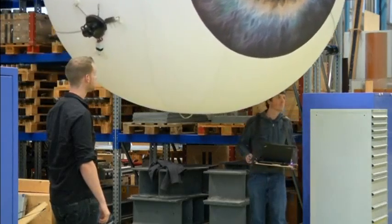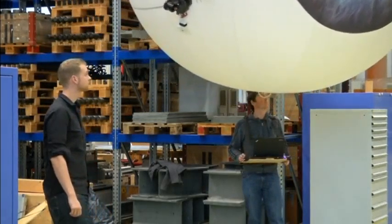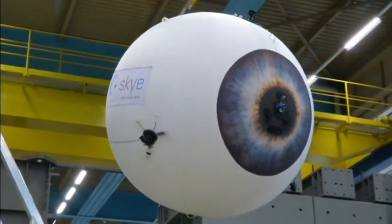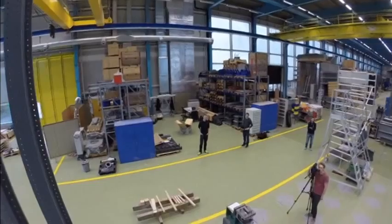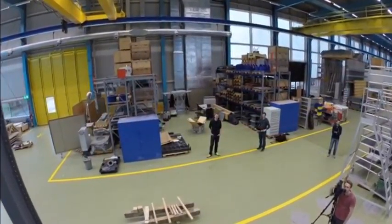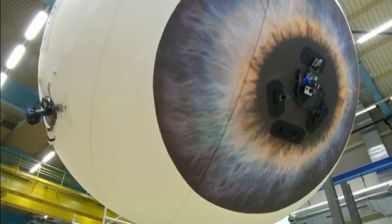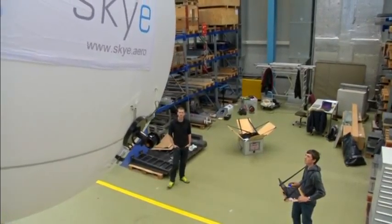Its makers call it a safe and friendly flying machine. Called Sky, it's a new breed of unmanned aerial vehicle that can glide around safely and interact with people. The helium-filled drone is extremely light and agile, despite being about 10 feet in diameter.